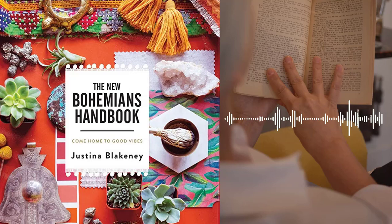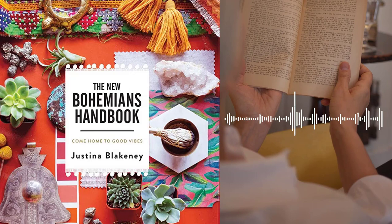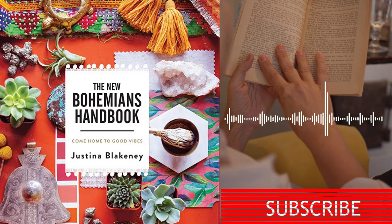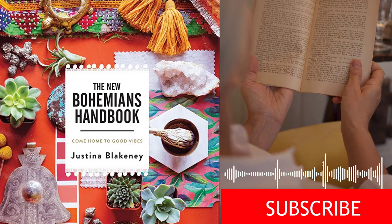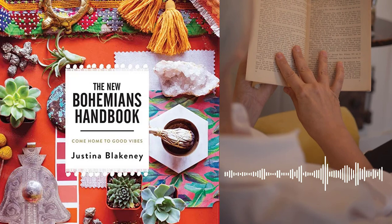Conclusion. The New Bohemian's Handbook, Come Home to Good Vibes is a comprehensive guidebook that offers practical tips and advice for creating a Bohemian home and lifestyle. Through colorful illustrations, photographs, and personal anecdotes, Justina Blakeney shares her passion for the Bohemian spirit and encourages readers to embrace their own unique personalities and style. Whether you're looking to revamp your home décor, cultivate a more creative lifestyle, or connect with a community of like-minded individuals, this book offers inspiration and guidance for living a life that is rich in adventure, creativity, and self-expression.